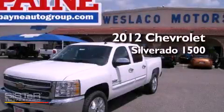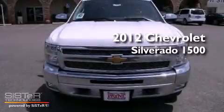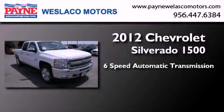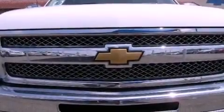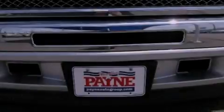This is a brand new 2012 Chevrolet Silverado 1500. This truck has a 6-speed automatic transmission and a 5.3-liter V8. Its top features and packages include the convenience package and much more.